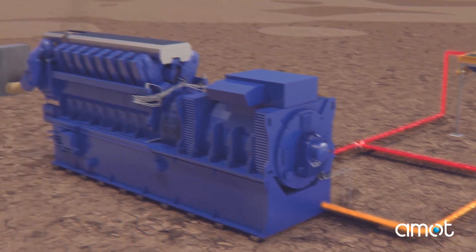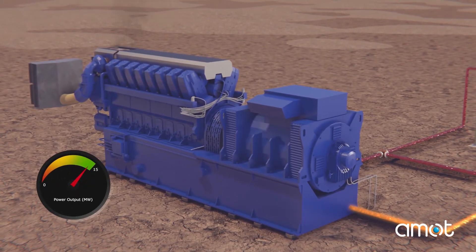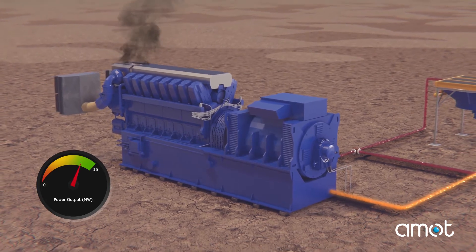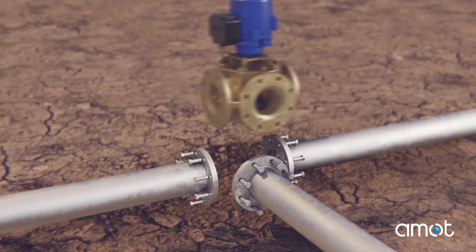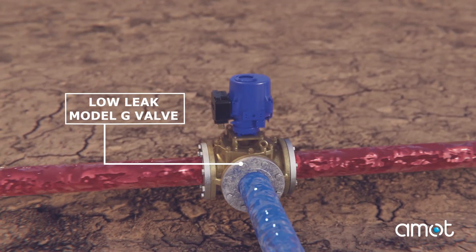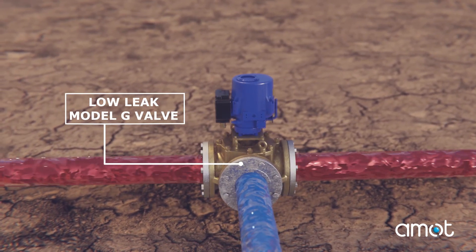The end result of these higher fluid temperatures is a reduction of engine power output by as much as 5-10%. By installing the AMOD LowLeak G-Valve, bypass leakage is significantly reduced, improving the overall cooling system.